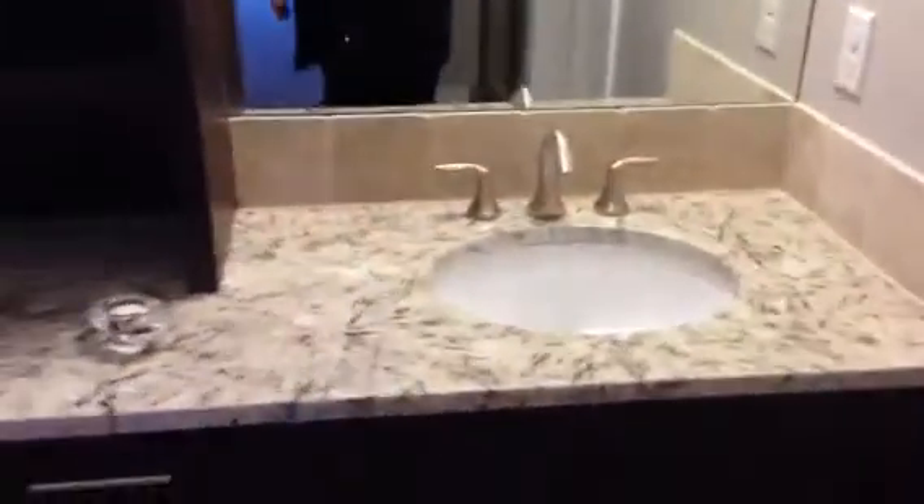There is a very large master bath area with a nice shower with glass doors, a powder room, granite vanities with dual sinks, and a large walk-in closet with lots of nice built-ins.